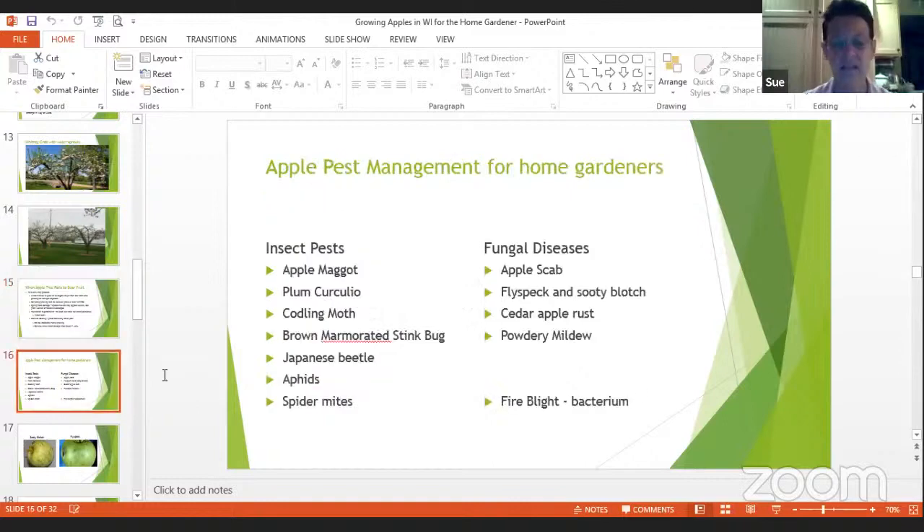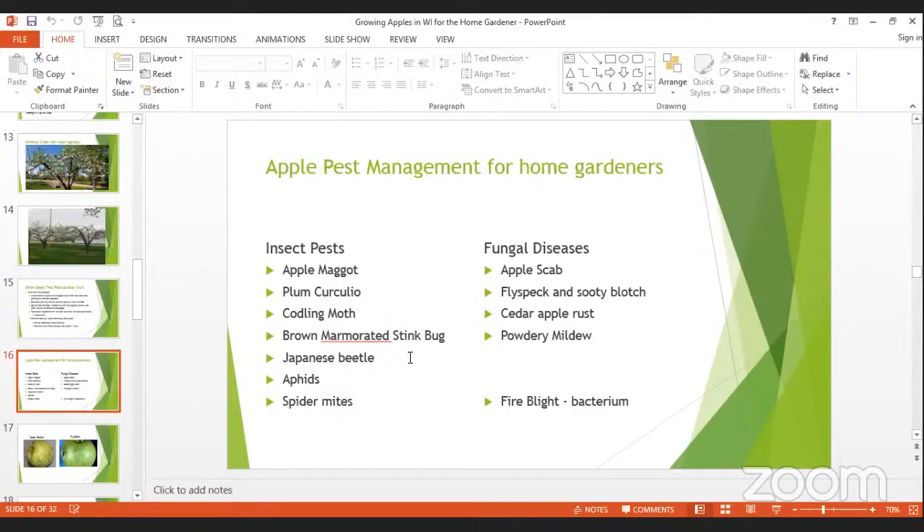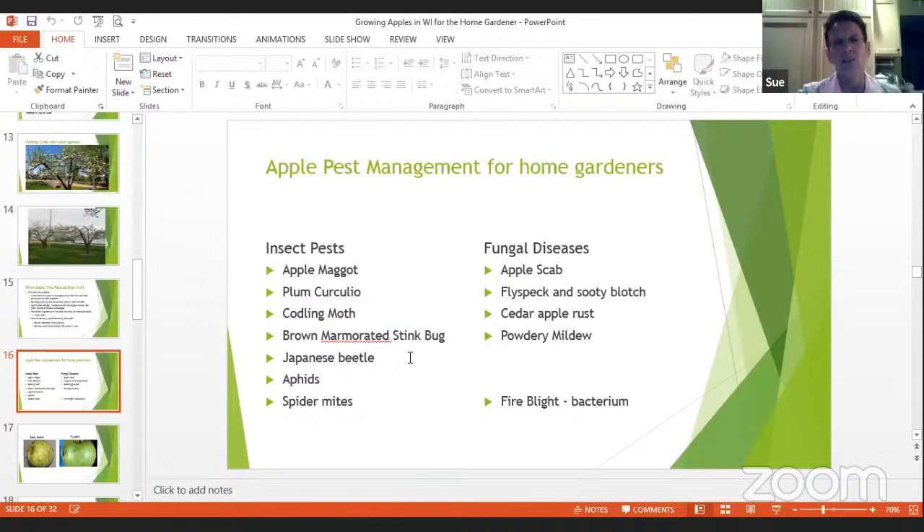Let's talk about pests. These are some insect pests that attack apples: the apple maggot, the plum curculio, the codling moth, the stink bug, the Japanese beetle, aphids, and spider mites. Then the fungal diseases: apple scab, fly speck and sooty blotch, cedar apple rust, and powdery mildew. There's also fire blight, which is a bacteria I've talked a little bit about.